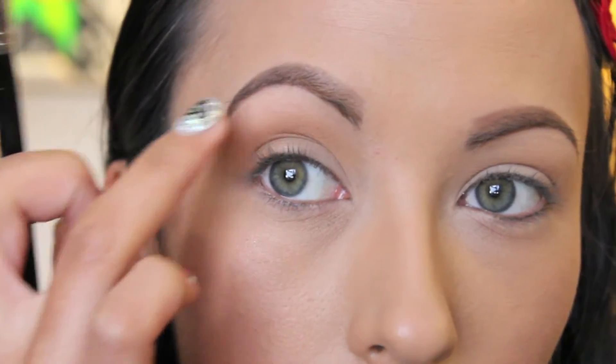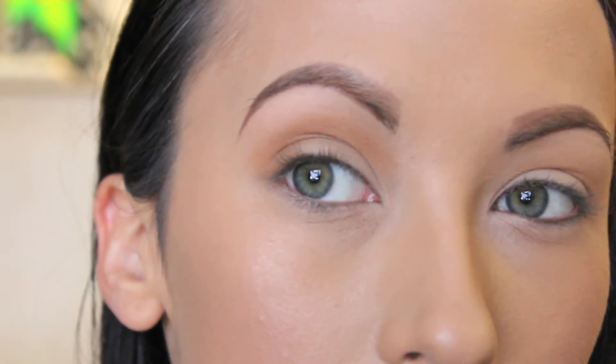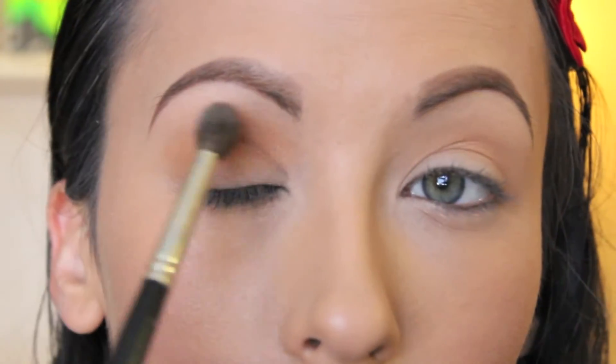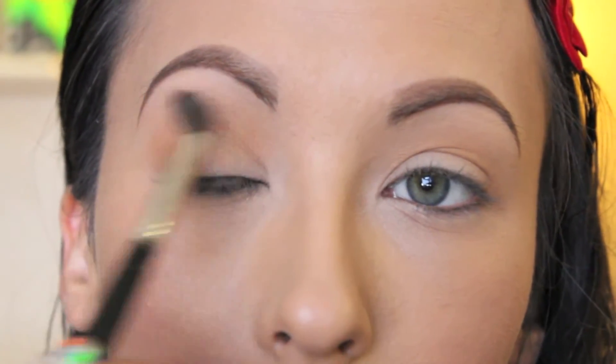I use my fingers a lot too. If my line isn't quite straight I'll actually wipe it off with my finger. Add a little bit more color where it needs to be darker. If it's not quite smooth, take your lighter color again on your blending brush and just go over that edge to smooth it out. Then go in and do the same thing on the other eye.